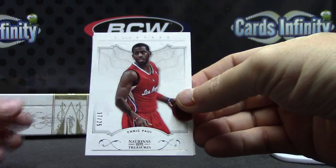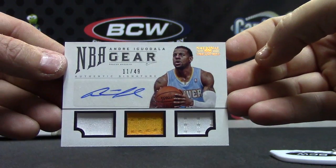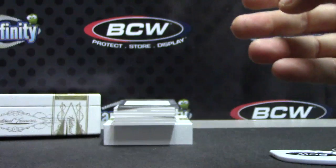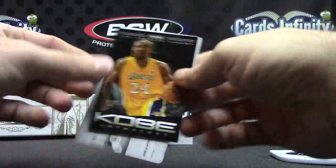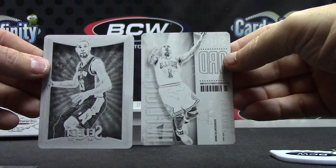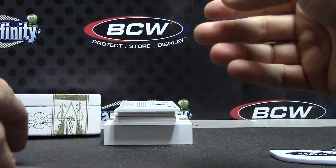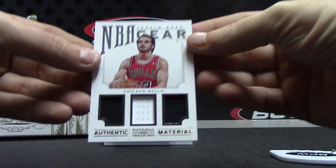17 of 25 Chris Paul. Andre Iguodala 11 of 49 triple jersey autograph. Then your printing plates — you got your Kobe card, Tim Duncan, and Derrick Rose, one of one printing plates. Sit those over there.